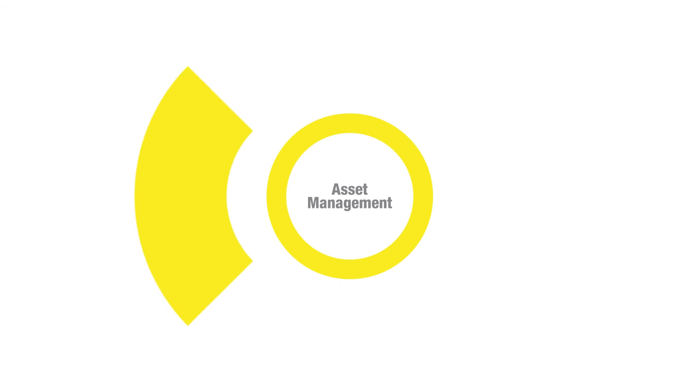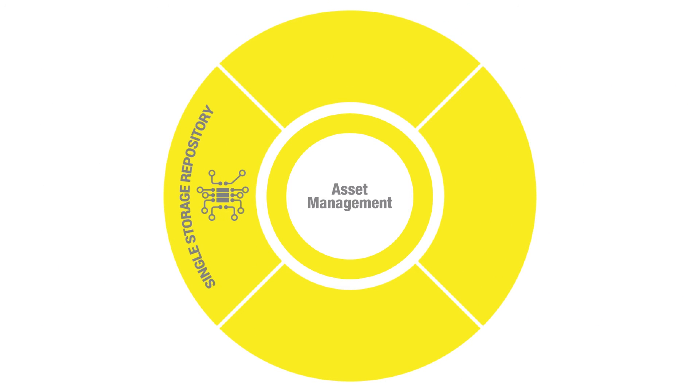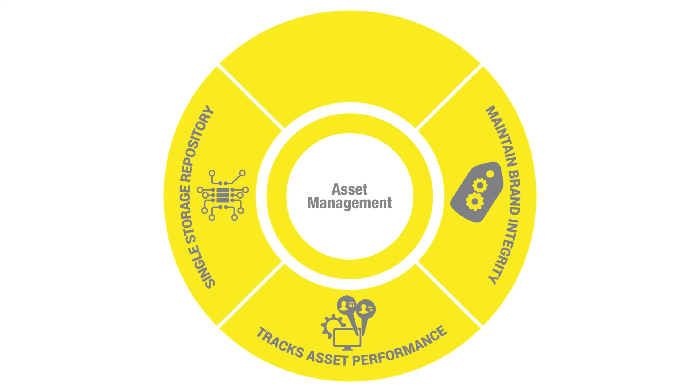As an asset management system, MindMatrix serves as a single storage repository for all your sales and marketing assets, tracks asset performance, offers mobile access to assets, and helps you manage your brand better.